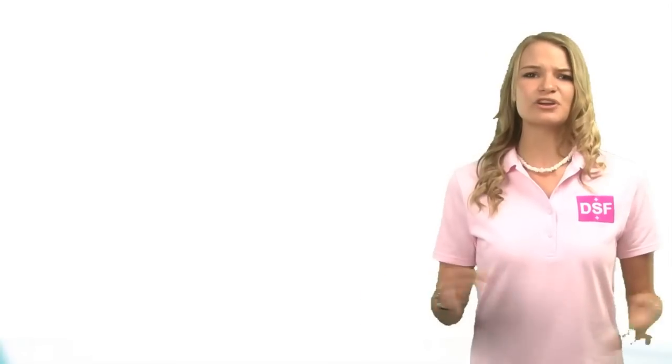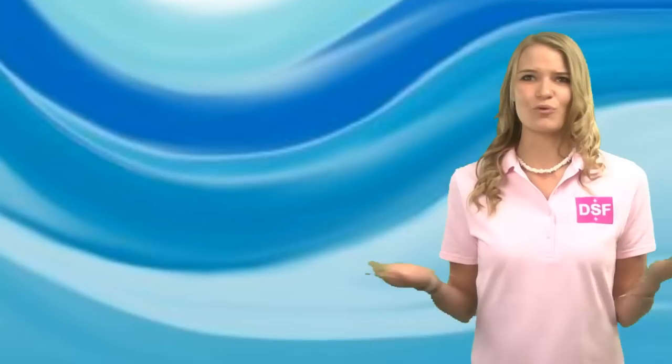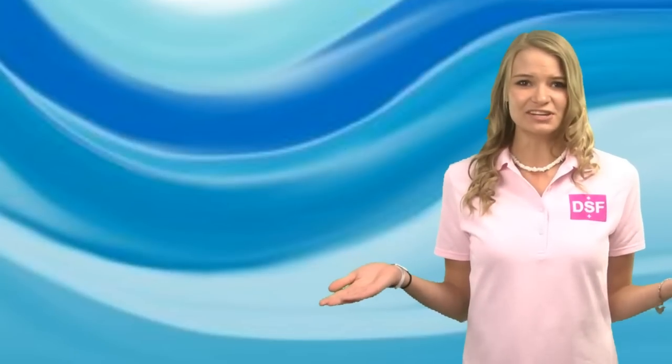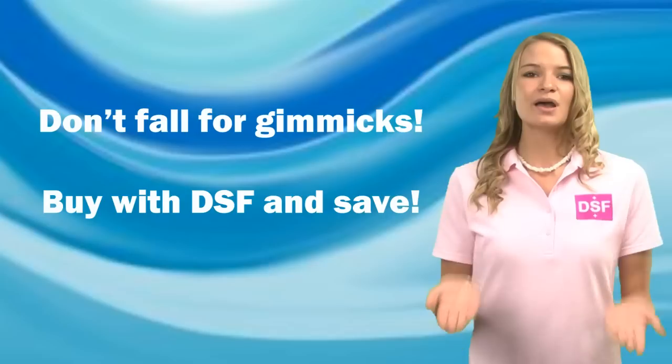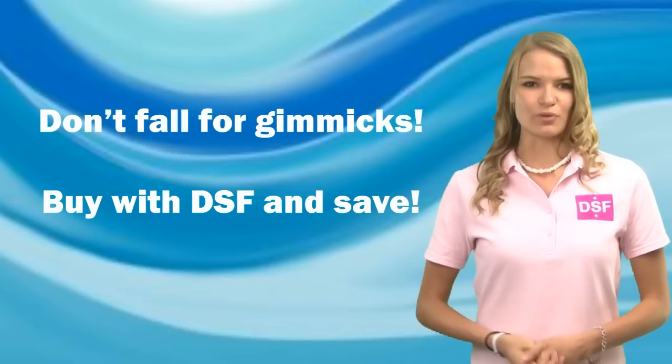Some competitors will market their films as waterproof — waterproof? Are they expecting a flood? Don't fall for those gimmicks that others are promoting. Our point is simple: pay low for something you don't have to pay more for.